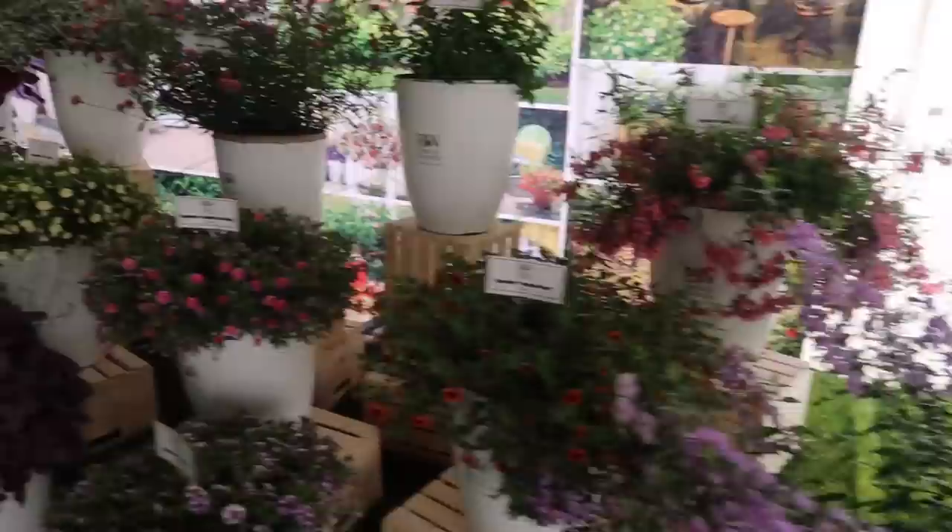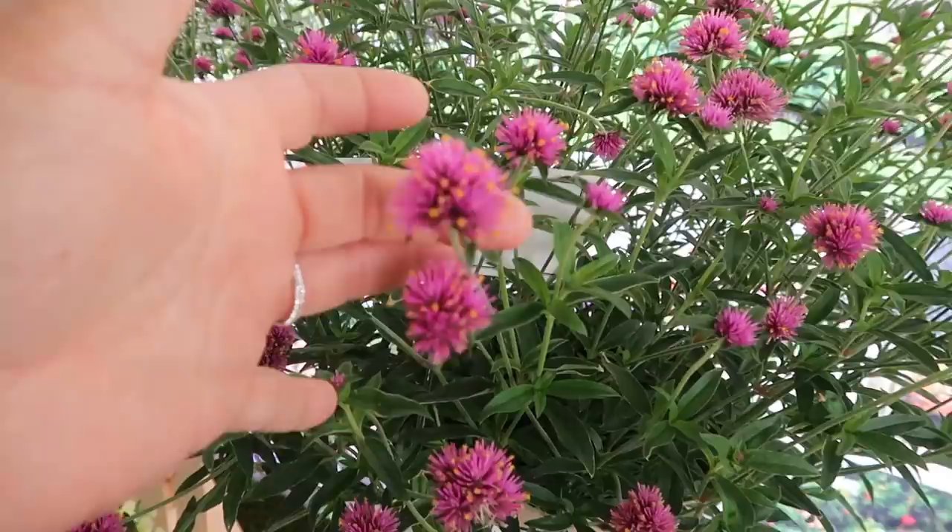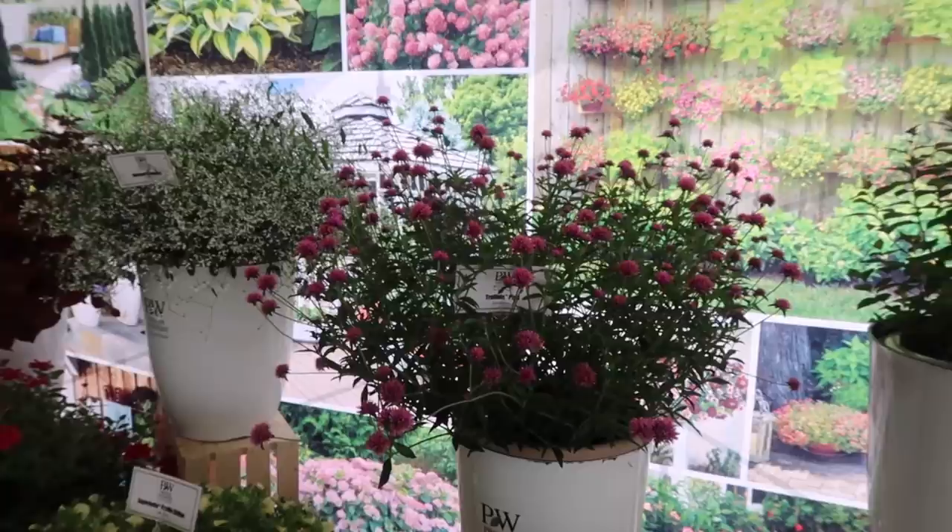I'm just going to pick out a few that I really, really like. There's the Truffula Pink gomphrena. We planted a lot of this one in our garden this year and I'm excited for mine to look like this. That's one plant right there. It's a little bit dark in the tent - in fact these plants haven't had sunshine for a few days.